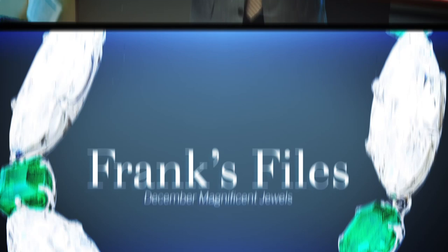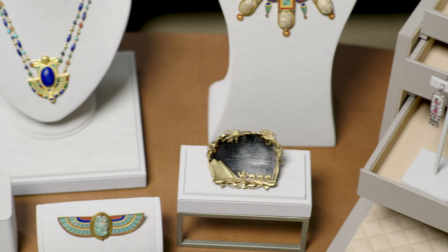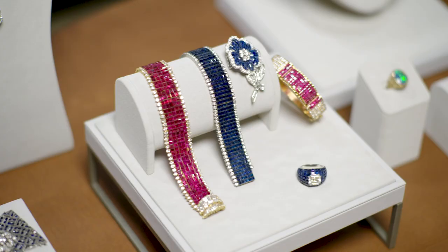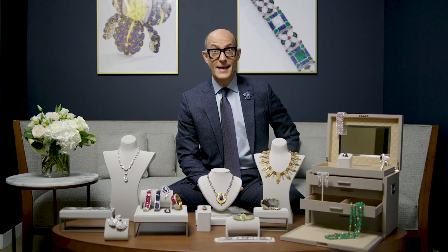Hello, my name is Frank Everett and welcome to Frank's Files. Welcome once again to Sotheby's Jewels. It's my favorite time of the year. We are preparing for Sotheby's sale of magnificent jewels here in New York City on December 7th. I cannot wait to show you what our treasure hunt has uncovered.